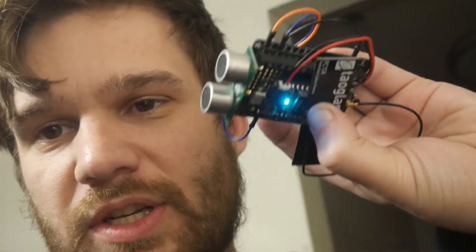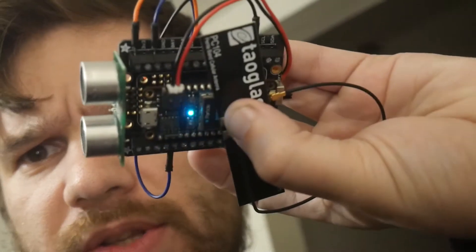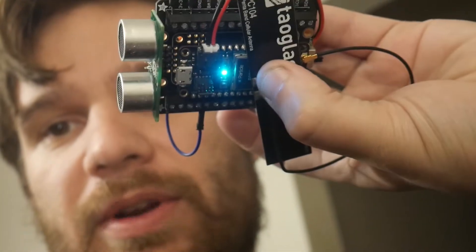I want to give you a sneak peek at the ultrasonic distance solution and where it's at. I've got printed circuit boards coming tomorrow and I wanted to get a head start and test some software. So I went ahead and used the sensors that came in with the 3-volt power supply and wired them up to my Boron.